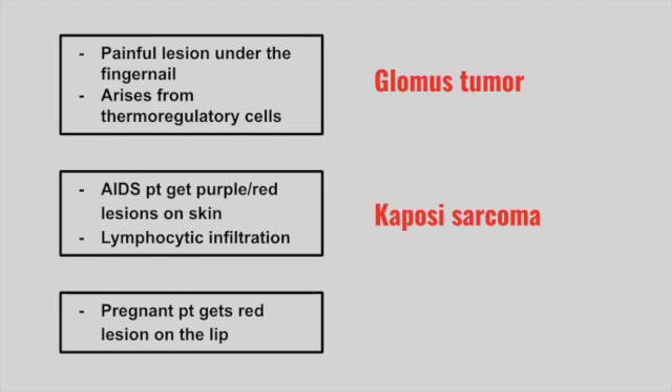Next is a pregnant patient that gets red lesions on the lip. This is pyogenic granuloma.